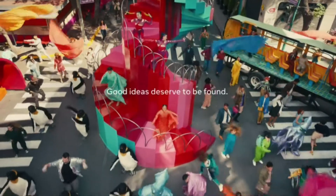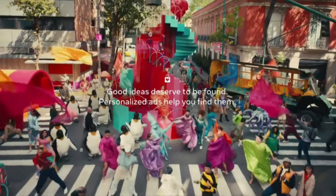Infinite possibilities. A world where personalized ads help good ideas get found.